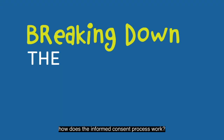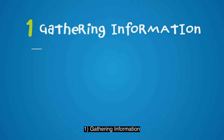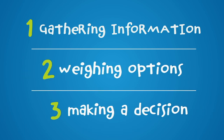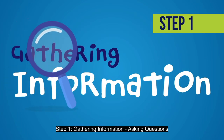So, how does the informed consent process work? Let's break it up into three phases: one, gathering information; two, weighing options; and three, making a decision. Step one: gathering information and asking questions.